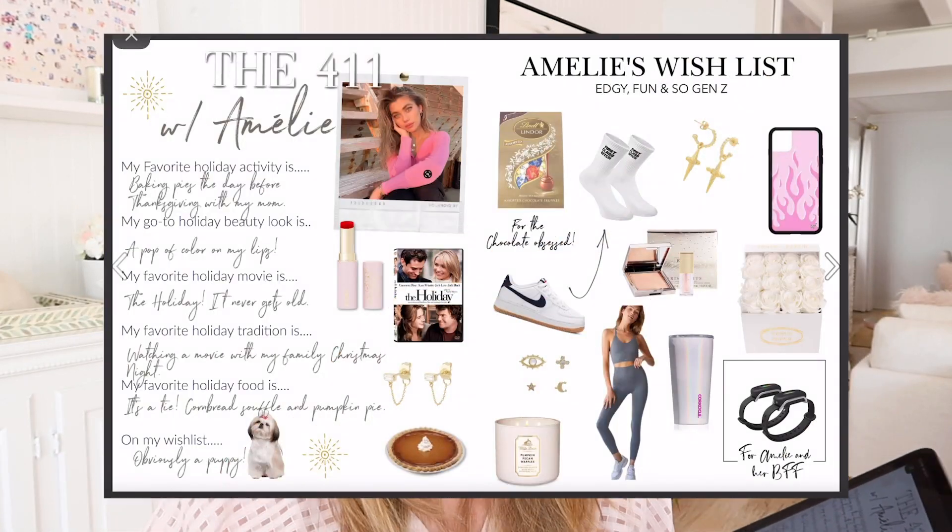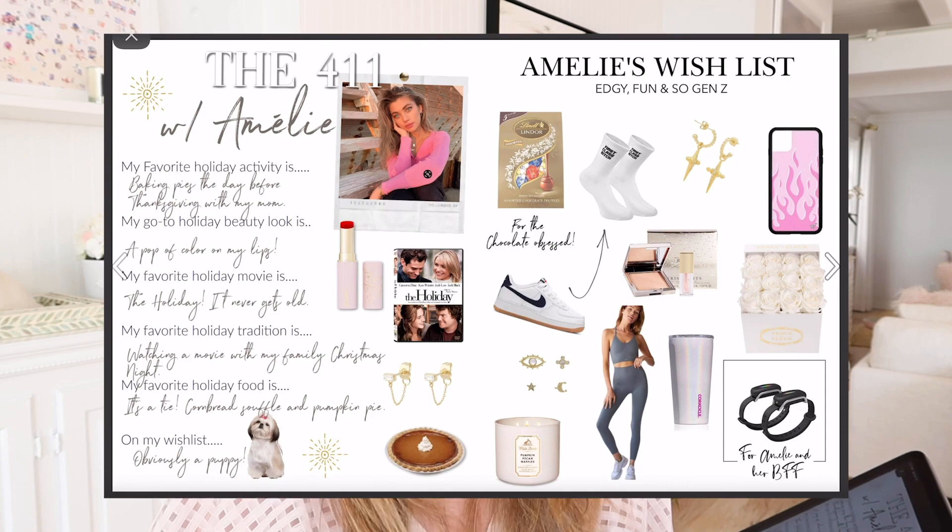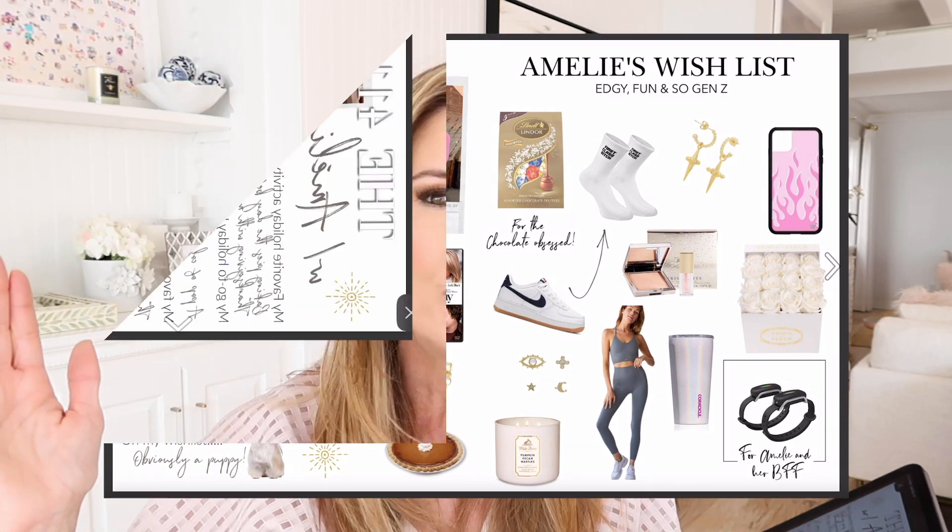Amelie really advised me on all of it. I gave her a list and said give me the things that you want, that you love — I need a range of prices. She came up with, honestly, the coolest gift list. If you have a teenage daughter, trust me, they want these things. One of the things on her list is a Corksicle — a tumbler that is metal on the inside but plastic on the outside. Amelie and I fight over these, so she wants one of her own.